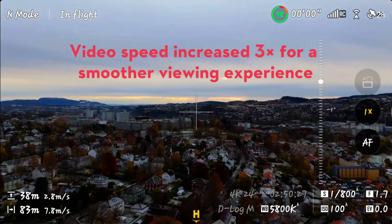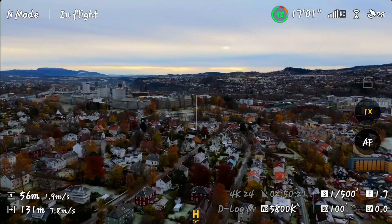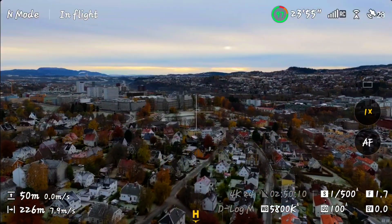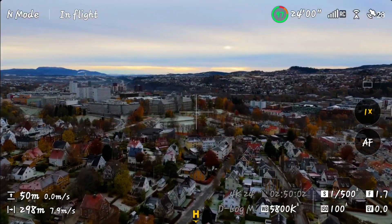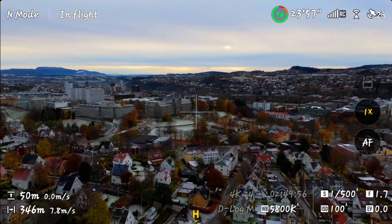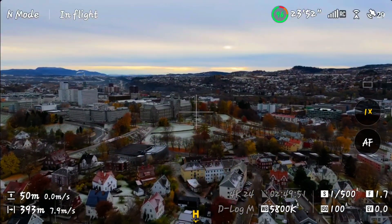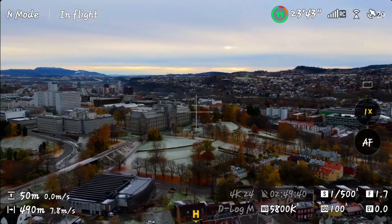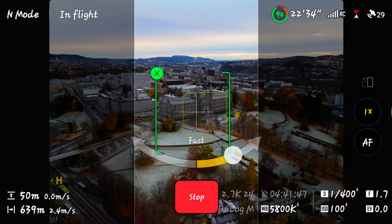Once I reach the mark, I'll trigger return-to-home. The main building of NTNU, often called Hovedbygningen, is one of Trondheim's most recognizable landmarks. Perched on Gloshaugen Hill, it overlooks the city with a commanding view, symbolizing more than a century of Norway's engineering and scientific heritage.